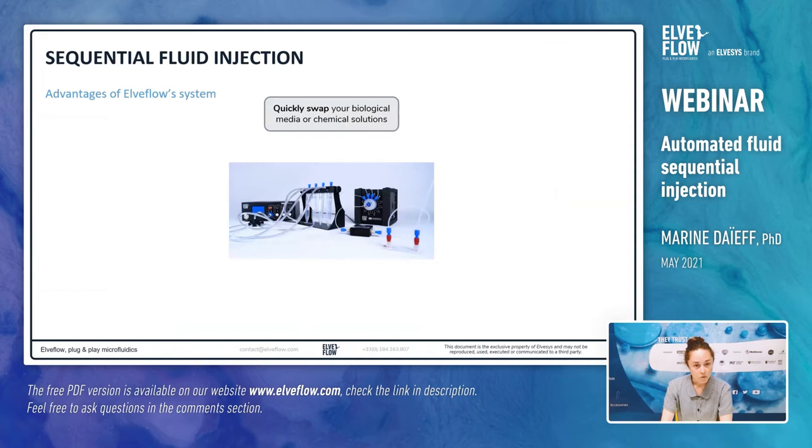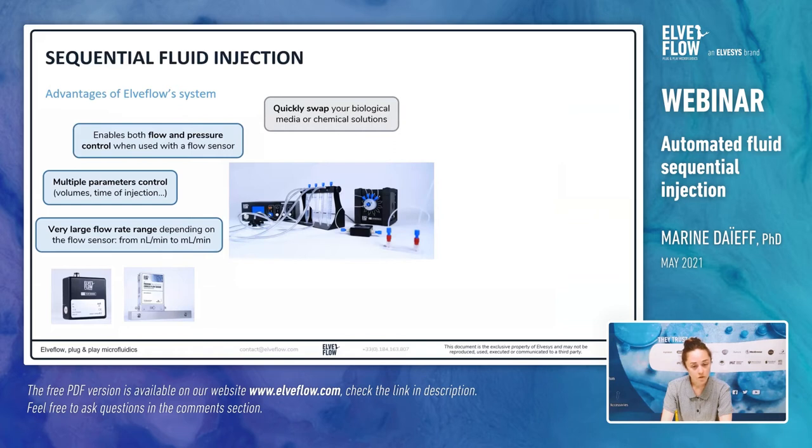The ElveFlow system for sequential fluid injection brings together a number of advantages. Firstly, thanks to the rotary valve, it is possible to quickly swap your biological material and chemical solutions. Secondly, in terms of flow control, you can either monitor the pressure or apply a target flow rate value and use a feedback loop with the flow sensor to have the pressure automatically adjusted to the targeted flow rate. Multiple parameters can be controlled, such as the duration of the injection and the volumes injected. Moreover, different flow sensors are available in ElveFlow's product range, enabling access to a wide range of flow rates, from nanoliters per minute to milliliters per minute.